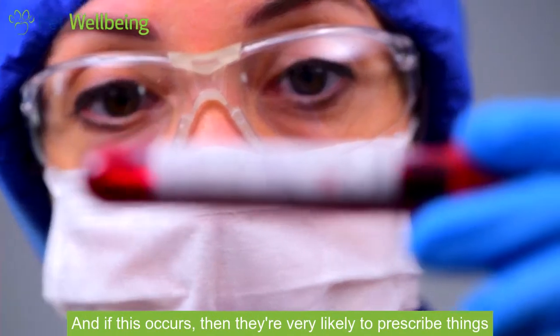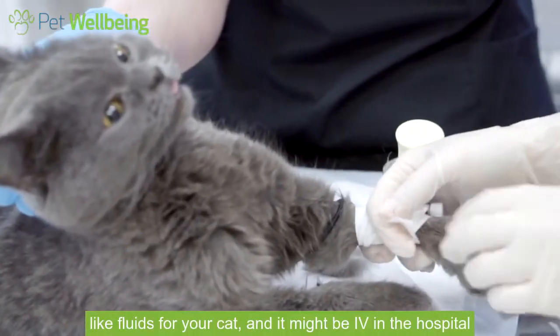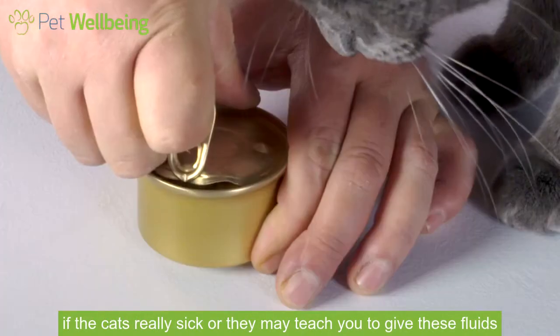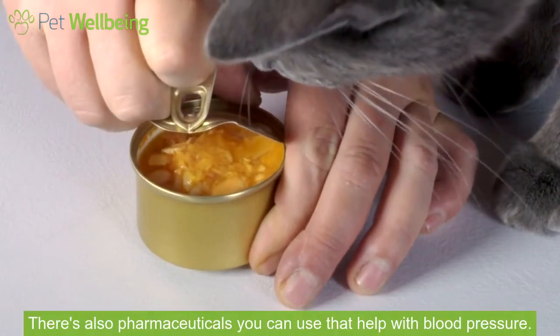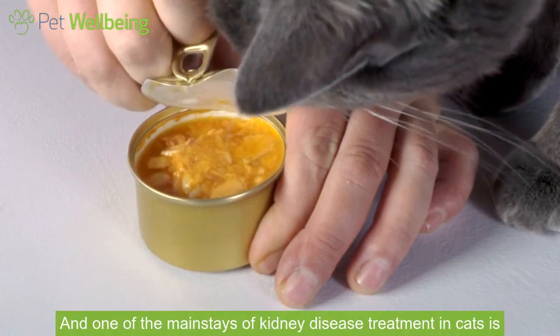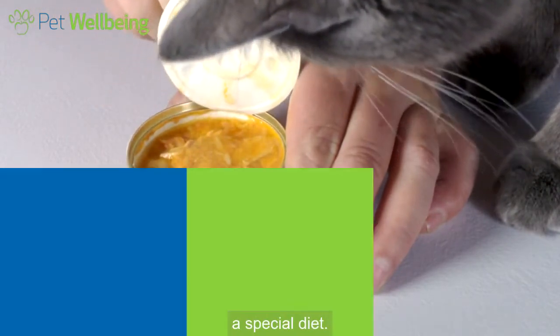And if this occurs, then they're very likely to prescribe things like fluids for your cat — it might be IV in the hospital if the cat's really sick, or they may teach you to give these fluids under the skin. There are also pharmaceuticals you can use that help with blood pressure, and one of the mainstays of kidney disease treatment in cats is a special diet.